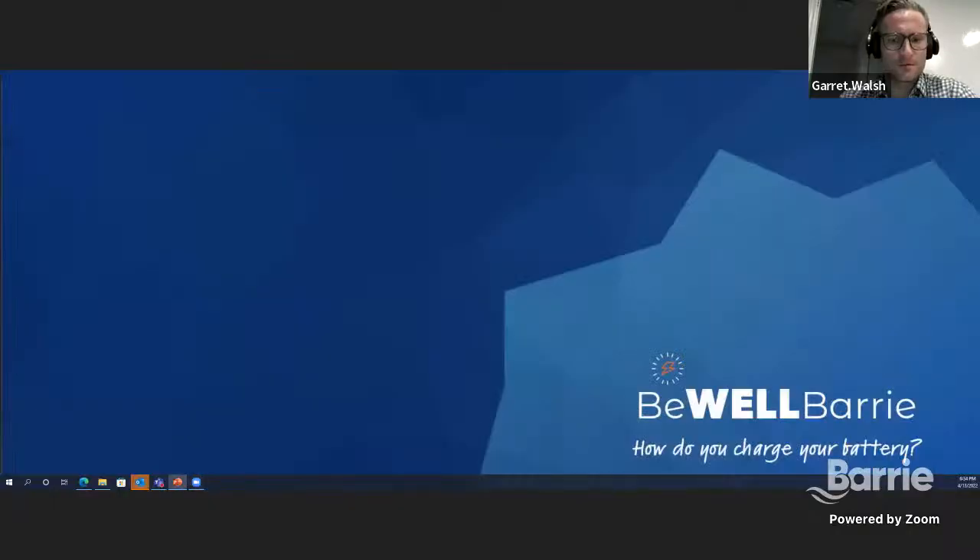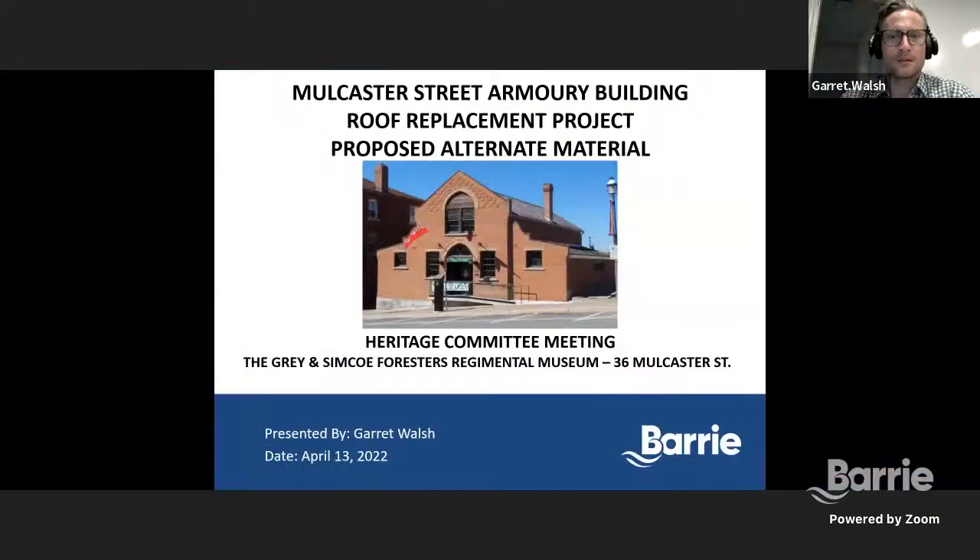Thanks very much. Welcome, Garrett. Good evening, everyone. Thank you, Tomas, for the brief introduction. I'm a project manager with the city of Barrie at the capital facilities department. Tomas did a great job covering the intent of this presentation. So without further ado, I will try and figure out my sharing options here. Let's do share presentation. Everyone see that? Fantastic. All right. So the Mulcaster Street Armory building — we're looking to do a roof replacement at this location, and there is a proposed alternate material which we're bringing forward to the committee for consideration.